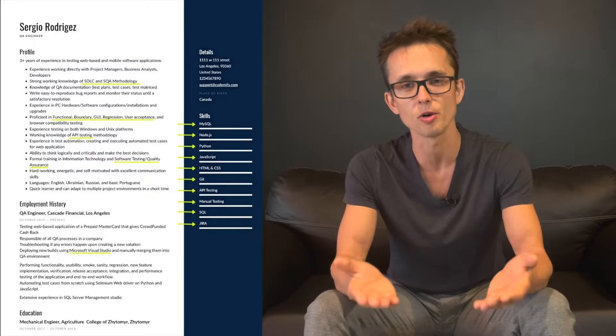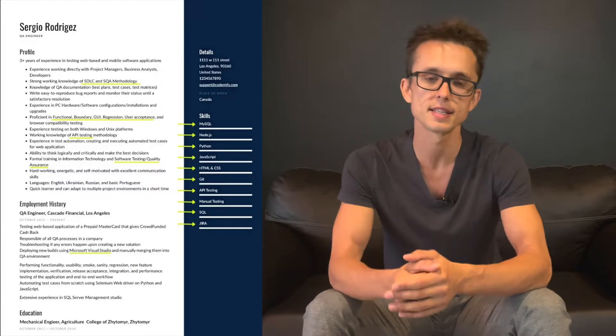For example: API testing, or Axios, or UI automation with WebDriver.io, or UI automation with Cypress, and so on. The more keywords you have, the better chances you have of getting a call from the recruiter.